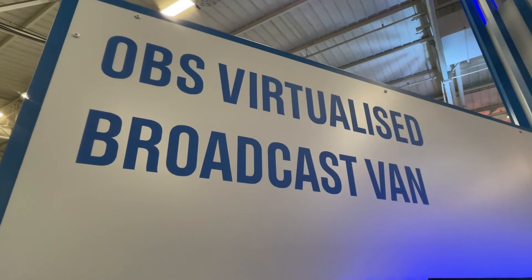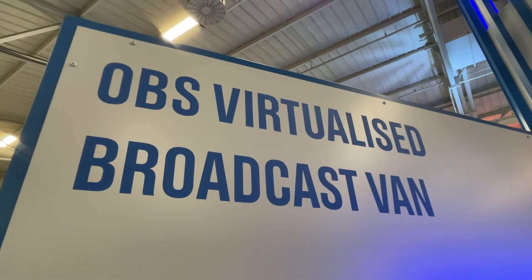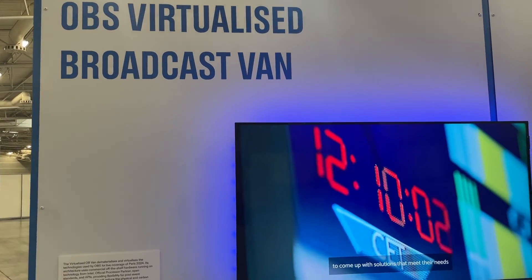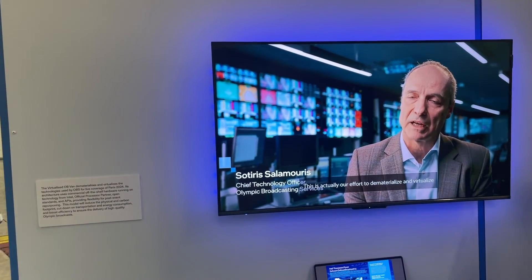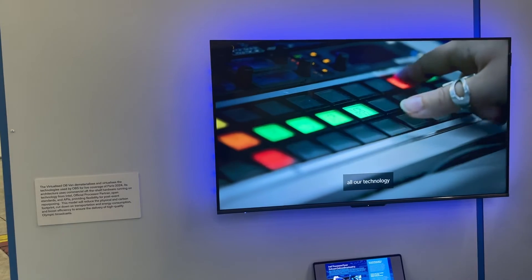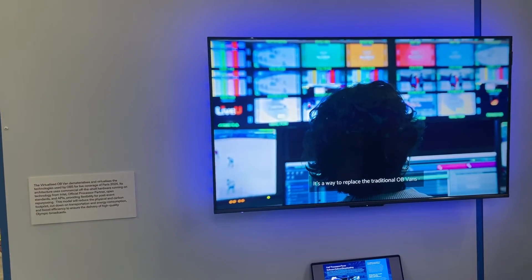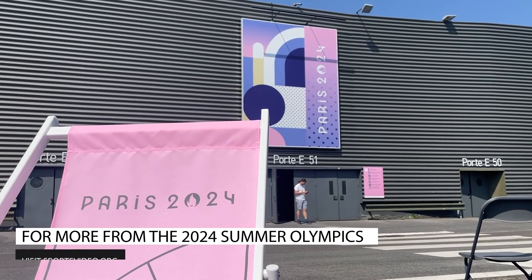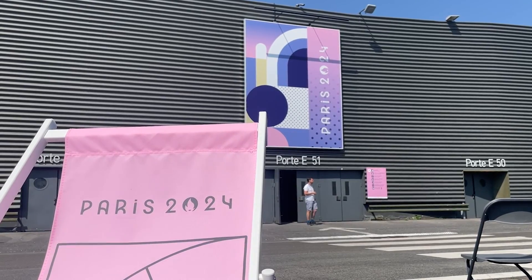And at number one, topping our list is the virtualized OB van project. Traditional on-site mobile units are located at select venues, but other venues are outfitted with off-the-shelf compute rather than dedicated hardware for each piece of equipment. Ultimately, this workflow encompasses the main goal of the 2024 Summer Olympics in Paris: be the most sustainable in the history of the Games. This is just a small sample size of what OBS is doing, so please stay tuned to our website, sportsvideo.org, for the most up-to-date developments from this year's Summer Olympics.